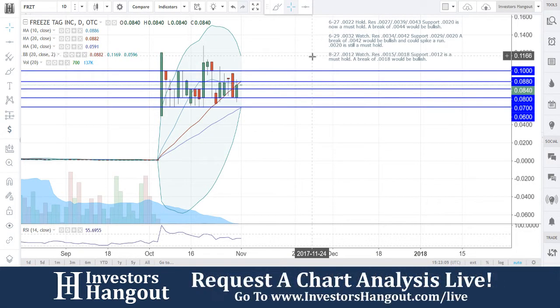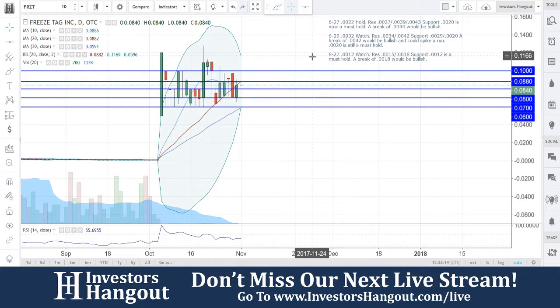The lower Bollinger Band right now is 0.0596, very close. The upper Bollinger Band is at 0.1169 — so just about 12 cents for the upper Bollinger Band. Resistance levels are at 0.088, and in my opinion, watching for a break of that 0.088 would be a very bullish move.